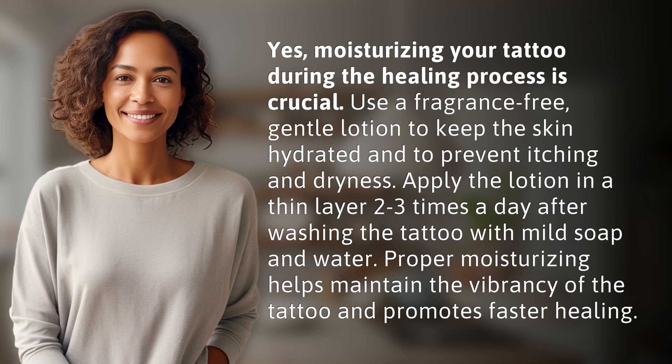Apply the lotion in a thin layer two to three times a day after washing the tattoo with mild soap and water. Proper moisturizing helps maintain the vibrancy of the tattoo and promotes faster healing.